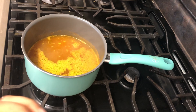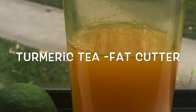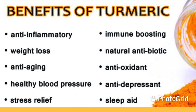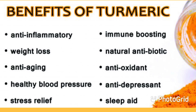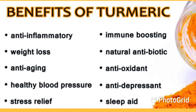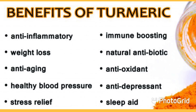Today's video is about turmeric tea as a fat cutter. Turmeric has been used for centuries in Ayurveda, the 5,000-year-old natural healing system of India. In Ayurveda, turmeric is believed to balance the three doshas: Vata, Pitta, and Kapha.